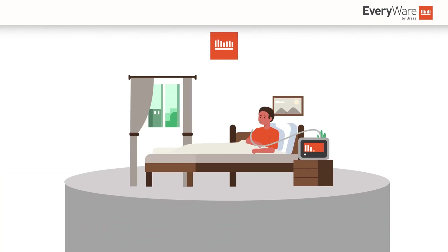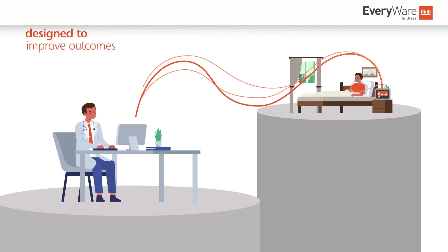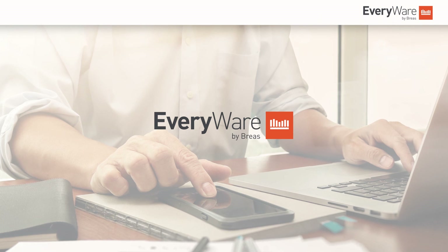Everywhere by Breas is a remote connectivity solution designed to improve outcomes and demonstrate compliance by generating a more insightful approach to the care of respiratory patients in the home. Everywhere by Breas — making connected care more insightful.